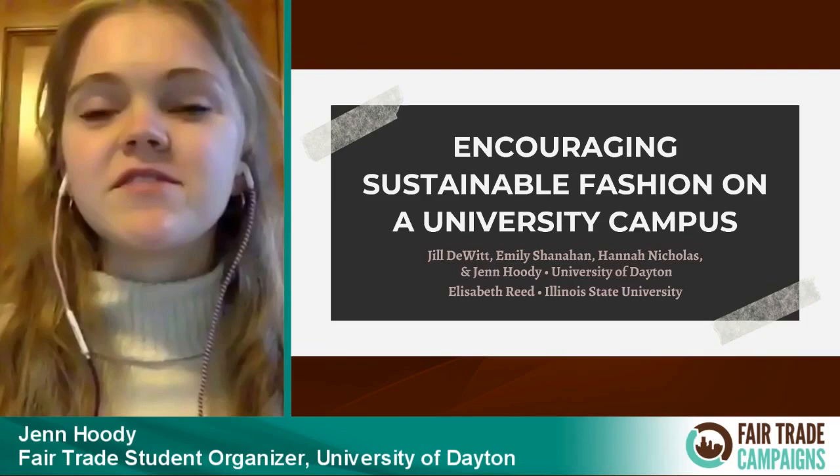A brief overview of fair trade at the University of Dayton: we became a fair trade designated university in 2016. We have a fair, ethical, sustainable sourcing working group on campus comprised of different faculty and a student representative. They work to evaluate current and implement new fair trade initiatives, and maintain our fair trade designation. We also have a student-led fair trade coalition that focuses on educating and spreading the word of fair trade on campus, and we work to collaborate with other student organizations.